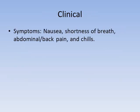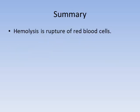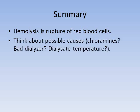Symptoms of hemolysis include nausea, shortness of breath, abdominal pain, back pain, and chills. Management includes stopping dialysis and not returning the blood, because it may contain a large amount of potassium released by the ruptured red blood cells. In summary, hemolysis is rupture of red blood cells — consider possible causes such as chloramines, a bad dialyzer, or overheated dialysate — and most importantly, do not return the blood.